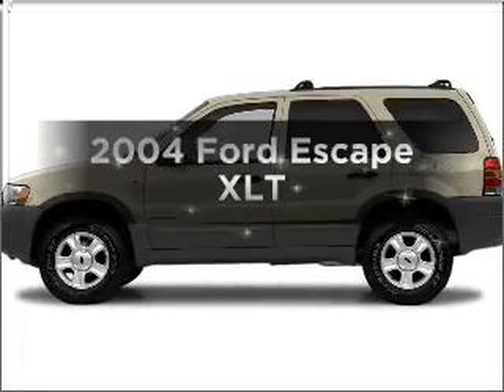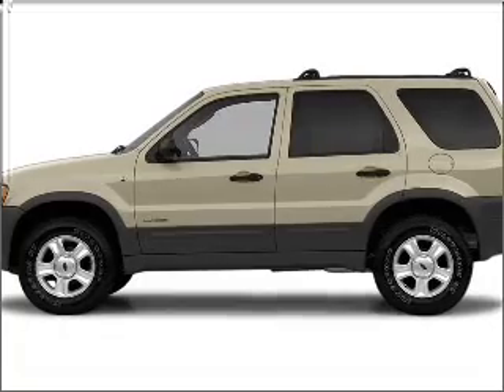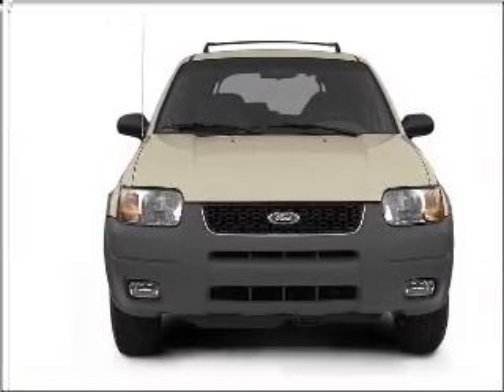Get noticed in this 2004 Ford Escape. If you're looking for an automobile with great attributes, look no further. With a solid six-cylinder engine connected to a smooth shifting automatic transmission,